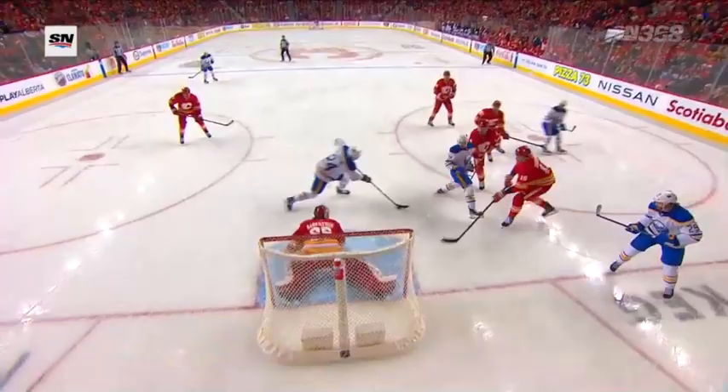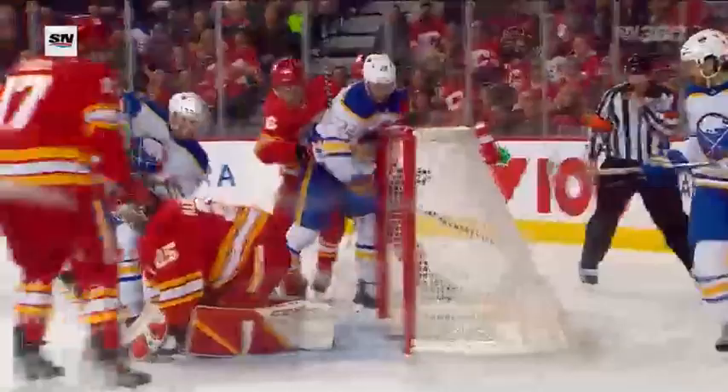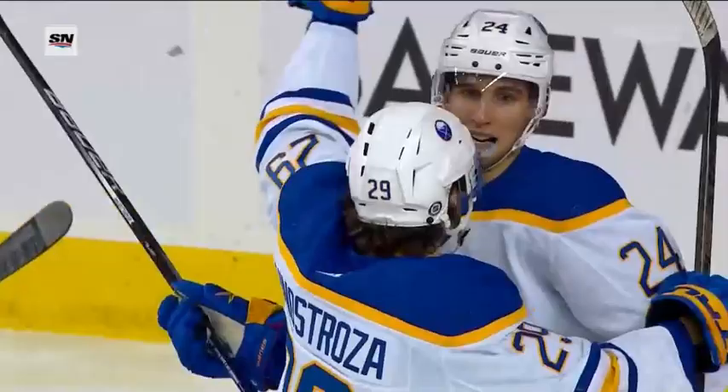I couldn't believe it didn't go in to begin with. Some nice plays here by Buffalo to spread out their offense. There's the initial save, and it looks like when Markstrom drags his pad up, not knowing where it is, the puck is going to sit behind him. Cousins with the initial chance, stays with it, and then finally bangs it in. Hit the post on the line, and then there is the puck sitting there to tie this hockey game up.